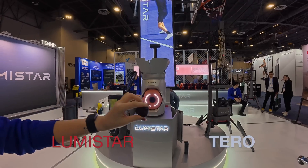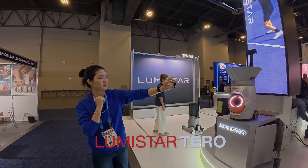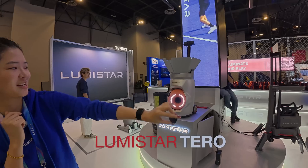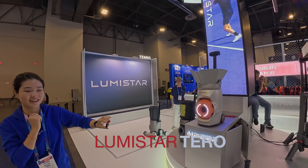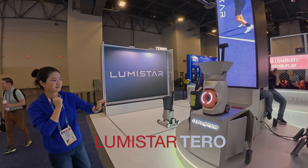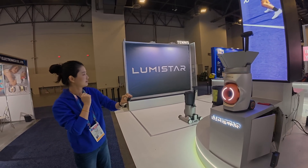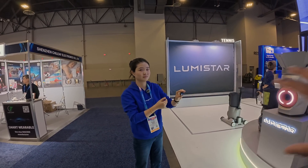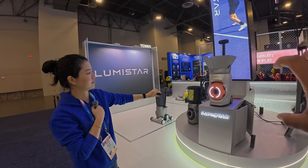So you'll see the full court view — the machine follows you and looks very sleek, almost like an orange face. The camera on the Lumistar tennis companion is actually the tallest camera compared to any other tennis companion on the market. The wristband that Rachel is demonstrating — when you wear it, it will follow you around, which is pretty cool.